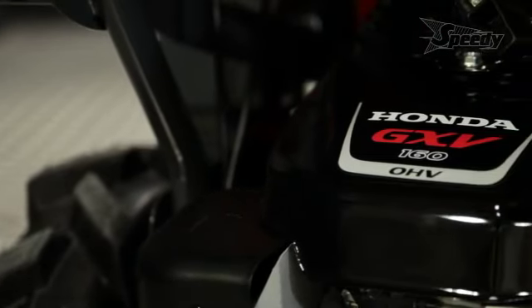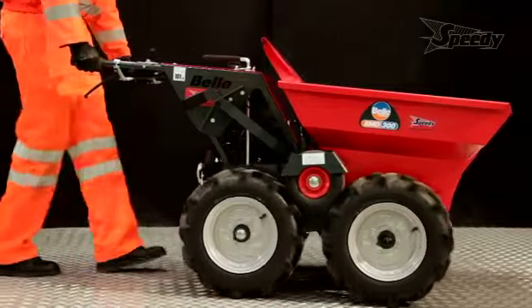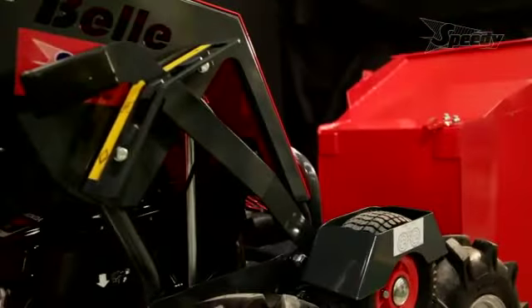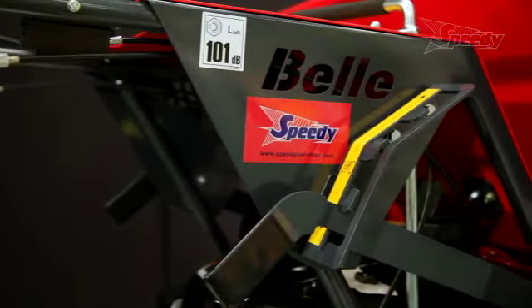Powered by a 5.5 horsepower Honda petrol engine with four forward speeds and one reverse speed, it performs well on all types of gradients. The mini dumper has the capacity to carry a payload of 300 kilograms at speeds of up to 6 kilometres per hour, producing high productivity.